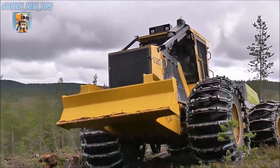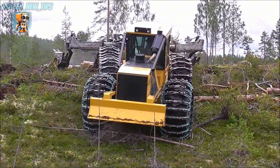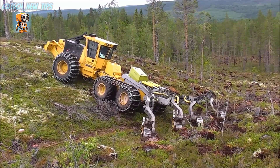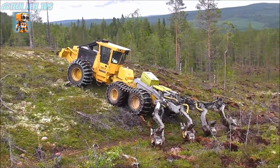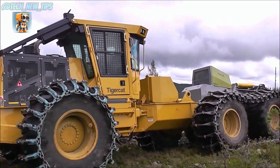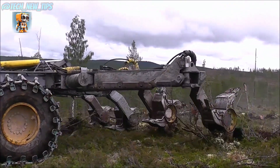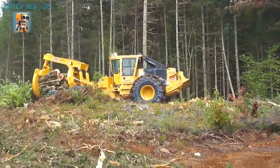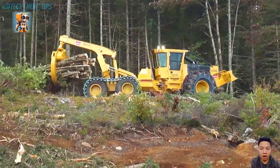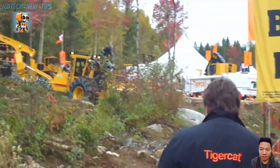In the untamed wild, where dense forests challenge even the toughest machines, one name stands tall: the Tigercat 635G Skidder. A titan of power and precision designed to dominate the toughest terrains. With its enormous grapple, the Tigercat 635G effortlessly grabs entire bundles of logs, turning the chaotic forest floor into an organized work site.